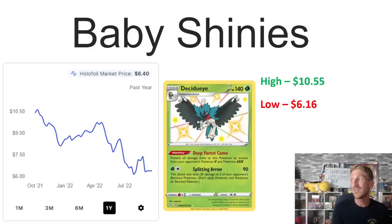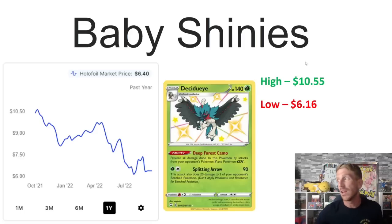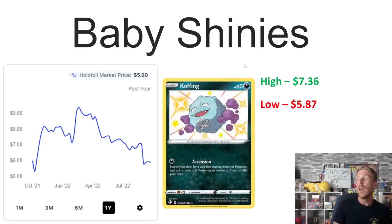Then we've got Decidueye, another final evolution of the Sword and Shield starters, currently selling at $6.40. Its one-year low is $6.16, so it's much closer to that than its one-year high of $10.55, which it hit in October 2021. April is the key point for Shining Fates — that's when the massive reprint of the Pikachu V boxes and Shining Fates Elite Trainer Boxes came, which hurt a lot of value on singles that were already struggling.